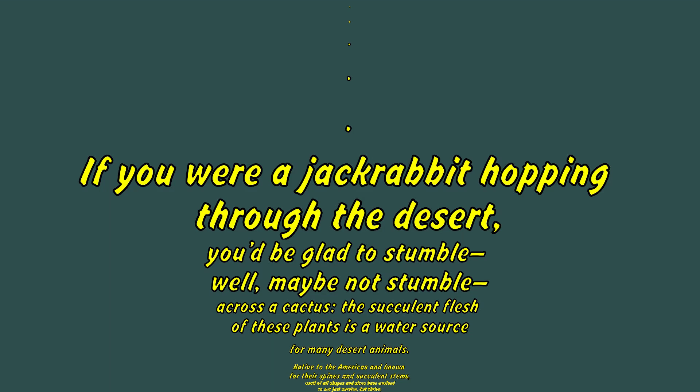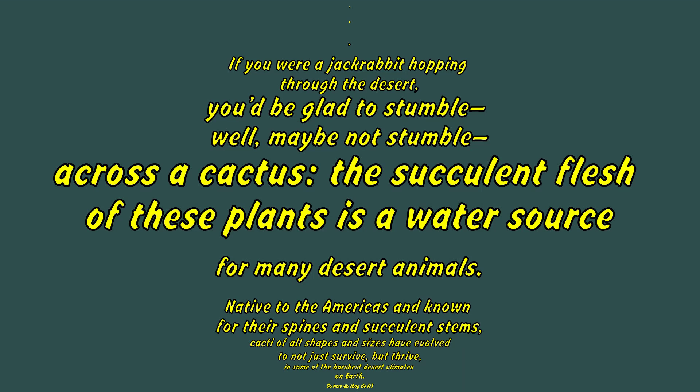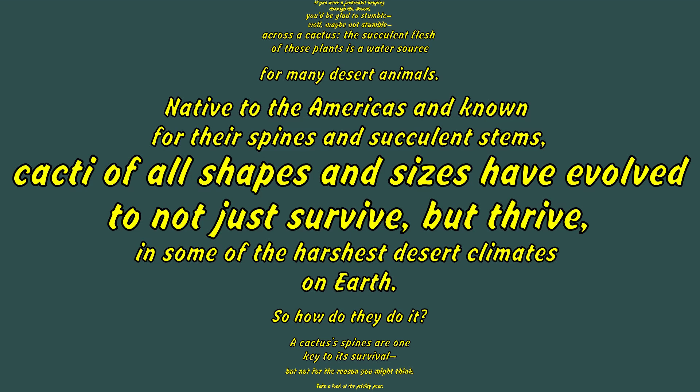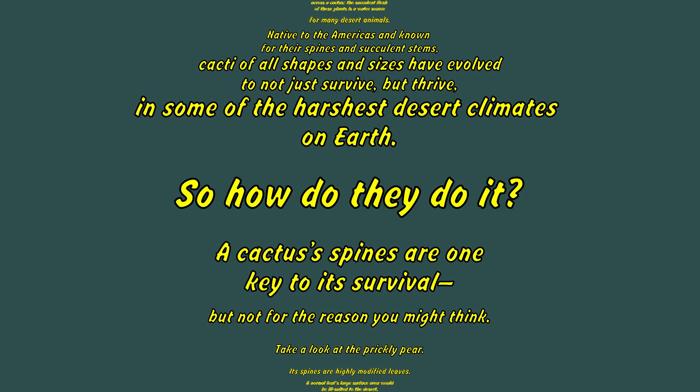If you were a jackrabbit hopping through the desert, you'd be glad to stumble — well, maybe not stumble — across a cactus. The succulent flesh of these plants is a water source for many desert animals. Native to the Americas and known for their spines and succulent stems, cacti of all shapes and sizes have evolved to not just survive, but thrive in some of the harshest desert climates on Earth. So how do they do it?